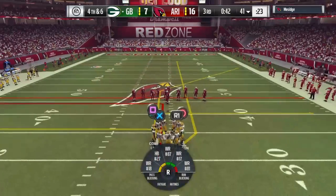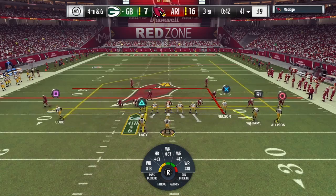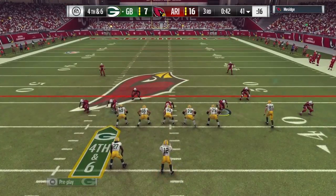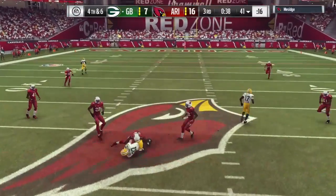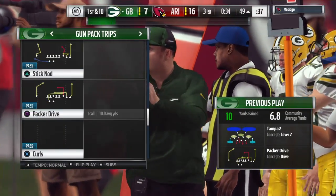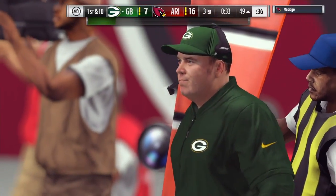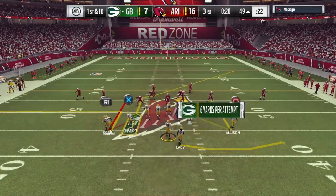And they're going to at least line up to go for it here on fourth down. They do go for it. It's Rodgers — it's caught — Nelson. It'll be a pickup of ten yards, and they're able to pick up the conversion here on fourth down. First down and ten now for the offensive group.